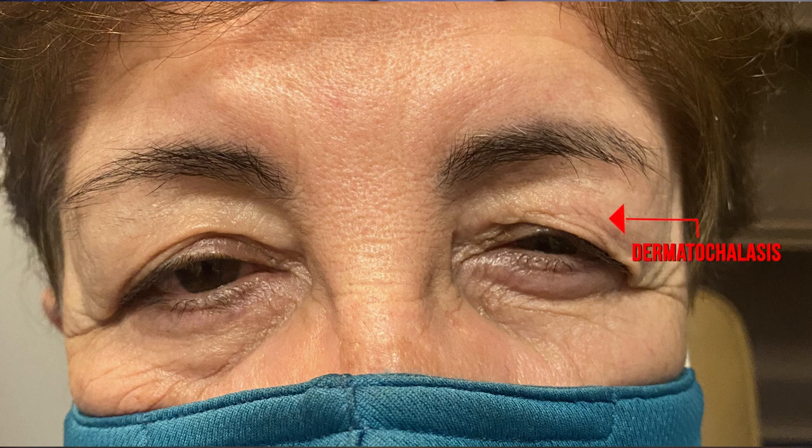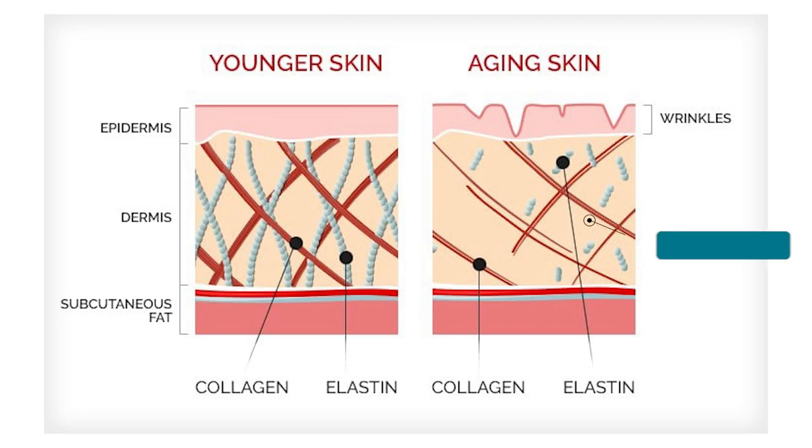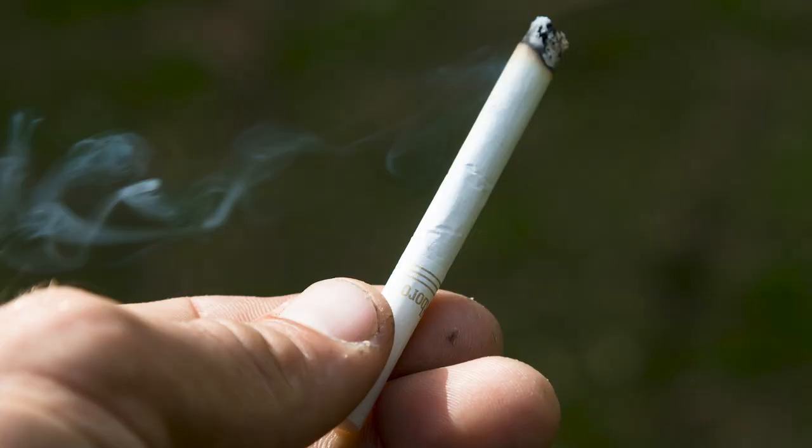The medical term for this is dermatochalasis. As we age, our bodies produce less collagen and elastin, which can lead to skin that's less elastic and less able to bounce back after stretching. This can cause the skin to become loose and excess skin to accumulate, particularly in the upper eyelids where the skin is thinner and more prone to sagging. Other factors such as sun exposure and smoking can also contribute to collagen and elastin loss, leading to dermatochalasis and other signs of skin aging.